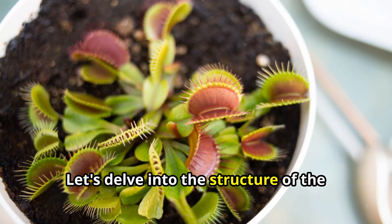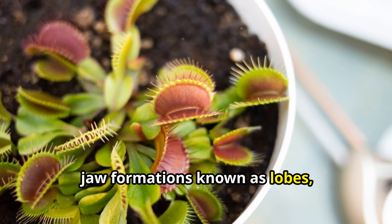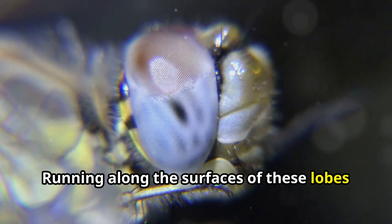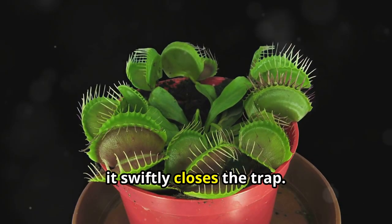Let's delve into the structure of the Venus flytrap. The plant's leaves have transformed into jaw formations known as lobes, which pivot at the midrib. Running along the surfaces of these lobes are trigger hairs. When an unsuspecting insect brushes against these hairs, it swiftly closes the trap.